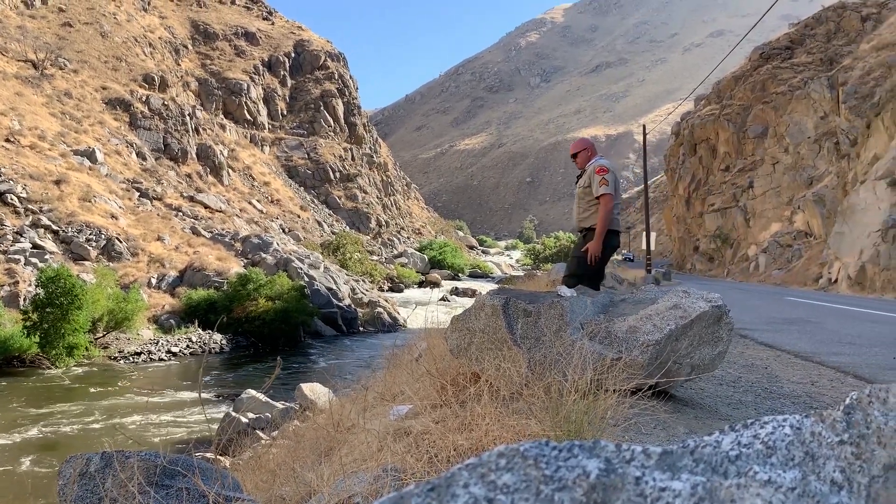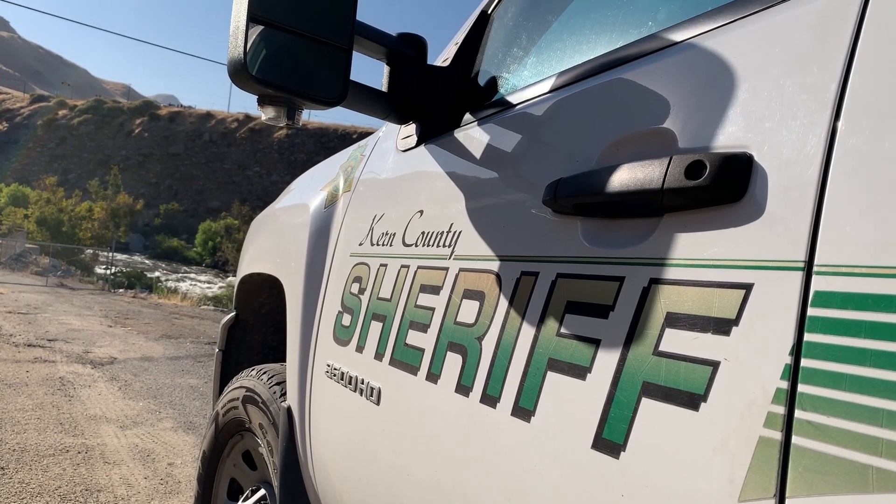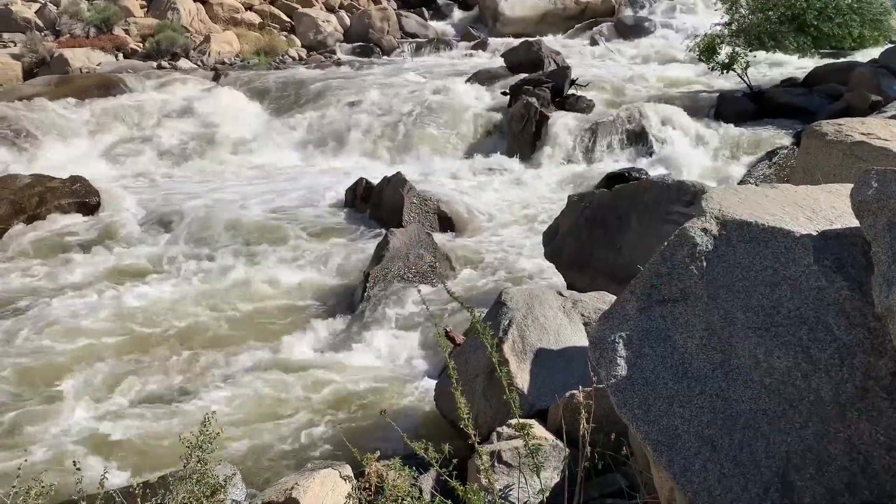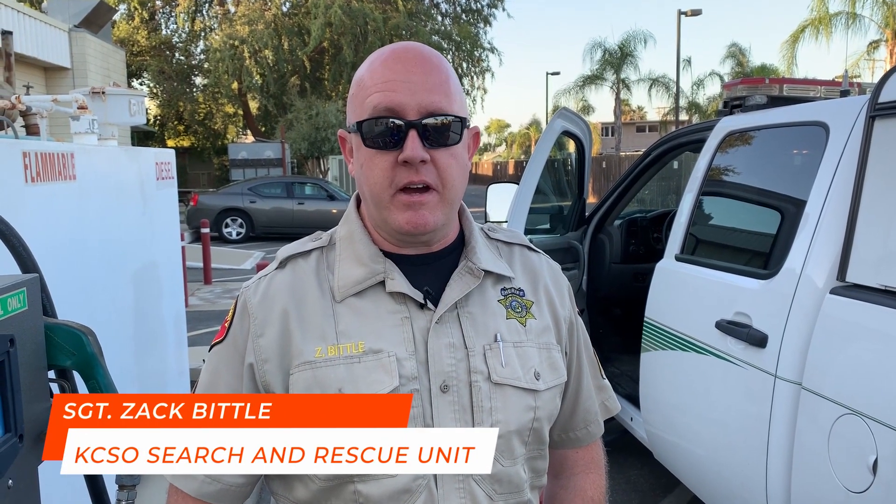Continuous search for a guy who went missing in the river on Saturday evening. We're going to put a drone up in the air and we have a couple of people coming out to volunteer to do some ground searching, and hopefully we find something.